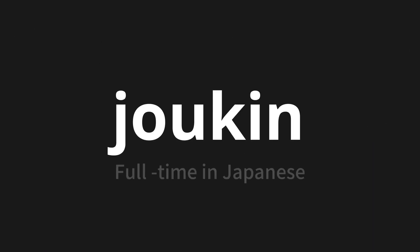Welcome to this pronunciation video. Today, we will be focusing on a new word that you might find challenging or intriguing. So let's dive into today's word: Jōkin, which means full-time in Japanese.